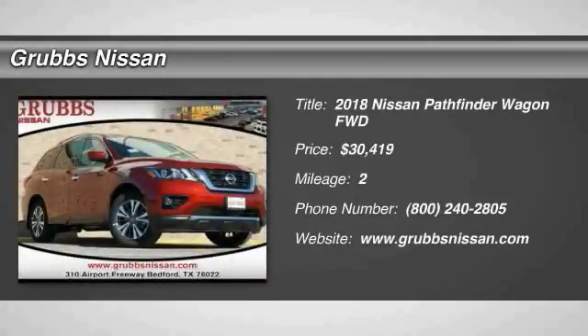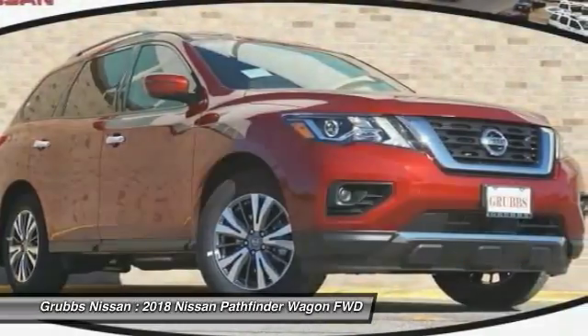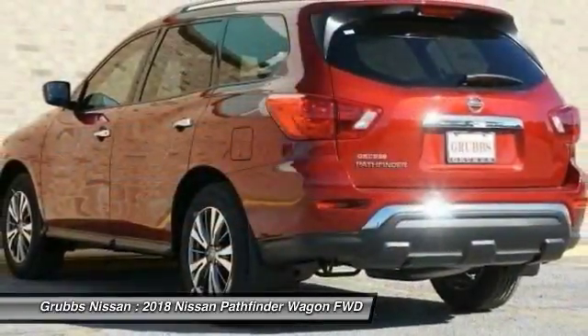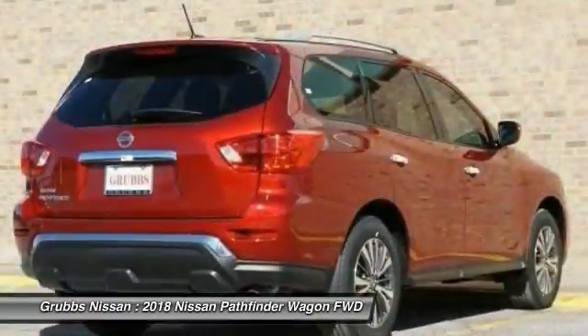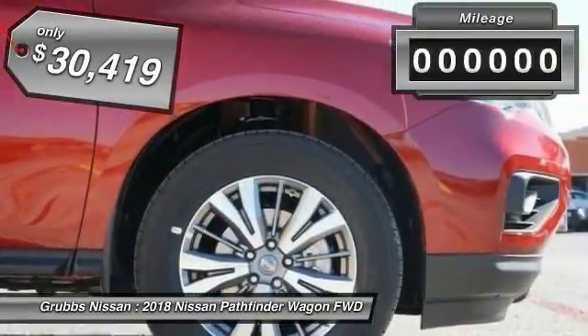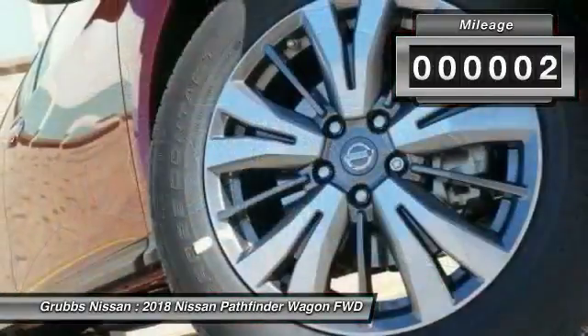Stop by and take a look at the 2018 Pathfinder. The Pathfinder has a premium interior with three rows of seating for up to seven passengers, as well as versatile seating and cargo configurations. This SUV appeals to both truck lovers and car lovers and is priced below $35,000. This vehicle has less than 100 miles.